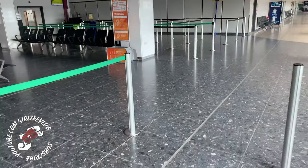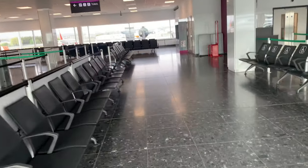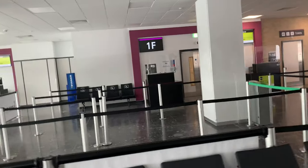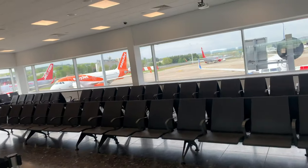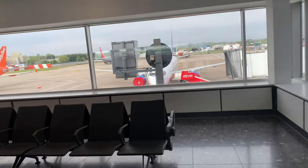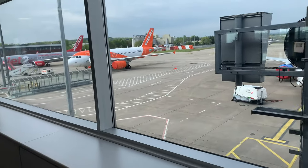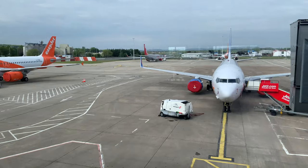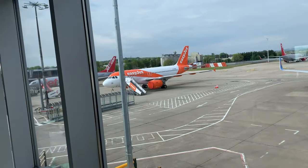There are actually a lot of planes over this side that are parked up and not in use. You've got gates 1F, 1A and 1K there. It's obviously very quiet. You can even see that some of the planes have got their covers over their propellers. It's very unusual to see these planes parked up for this amount of time.